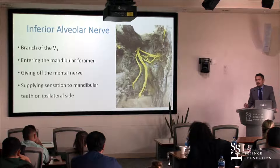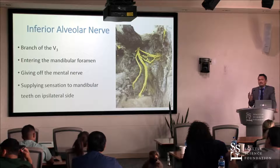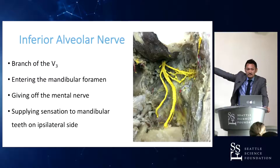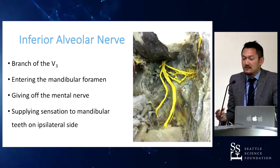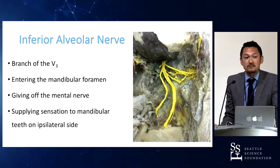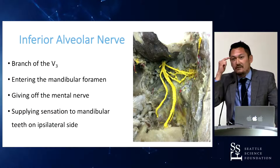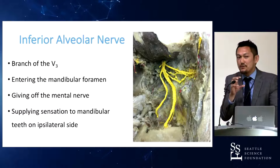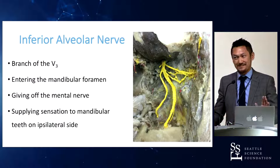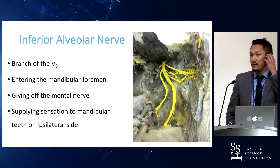Have you ever heard of Frey's syndrome? If you have surgery on the parotid gland, you can cut the branch of the auriculotemporal nerve, which carries parasympathetic fibers. The cut nerve re-innervates sweat glands. So when you bite or chew, you sweat. This is a significant complication that often happens after parotid gland surgery.